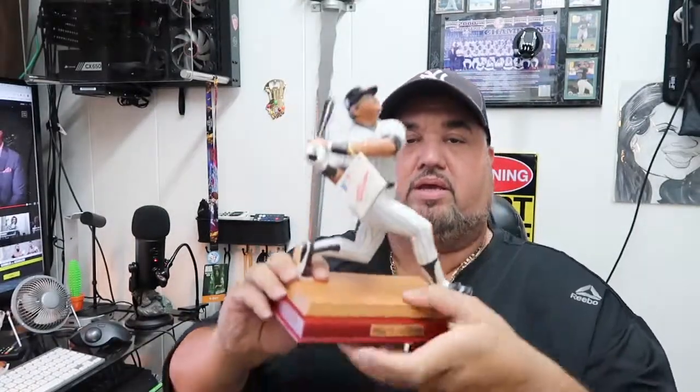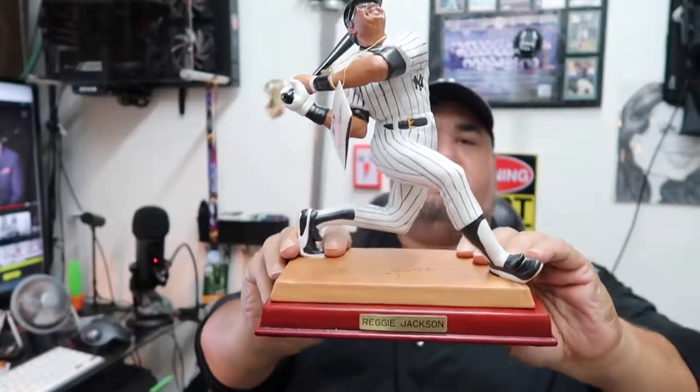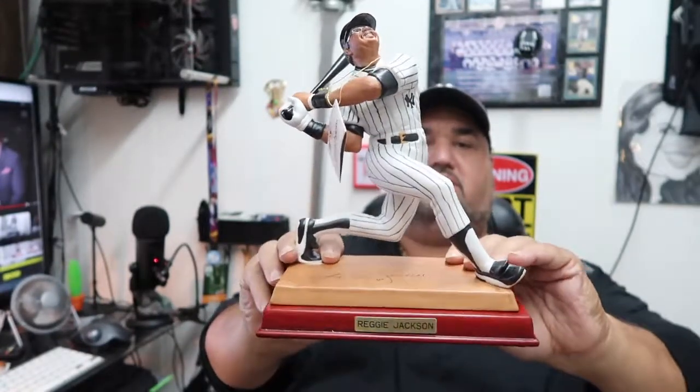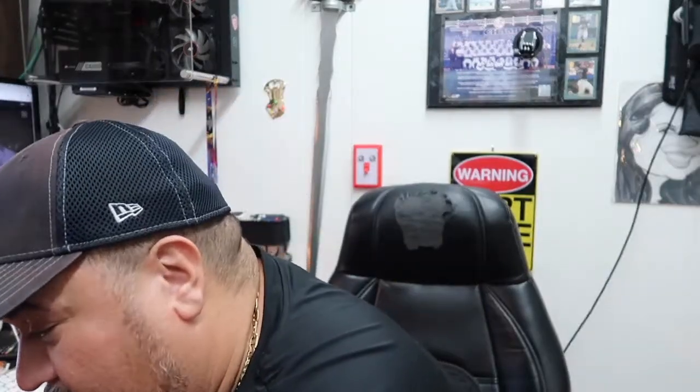See how it looks with the base — oh man, I gotta get a nice spot for these babies. I'm feeling this. So let's put this one to the side — the last one, he got me three of them. He looked out, he really came through. My brother saw this and thought about me — I really appreciate it, I love this. It's part of my boom boom room.